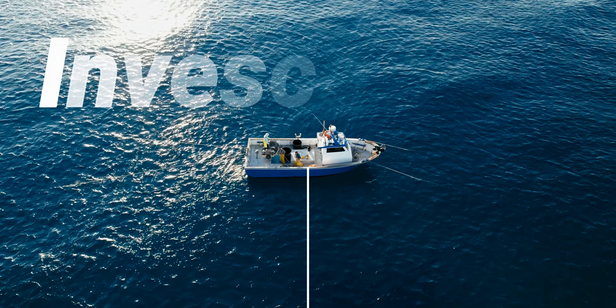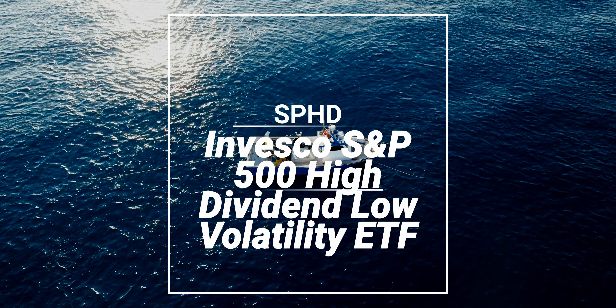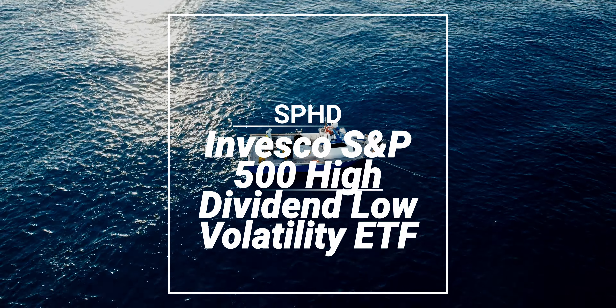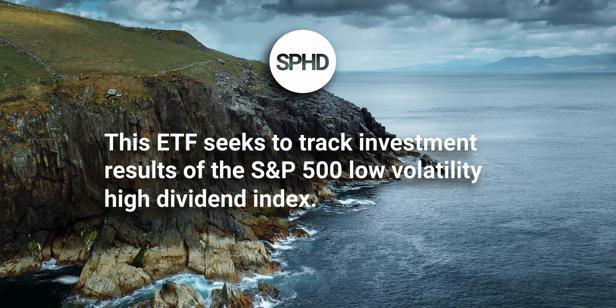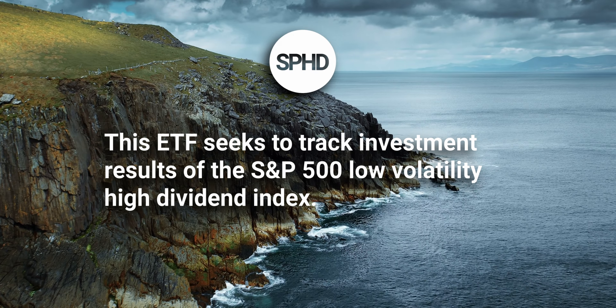Moving on to number 5, we have ticker symbol SPHD, or the Invesco S&P 500 High Dividend Low Volatility ETF. This ETF seeks to track the investment results of the S&P 500 Low Volatility High Dividend Index, which includes the 50 least volatile, high-yielding dividend stocks in the S&P 500.